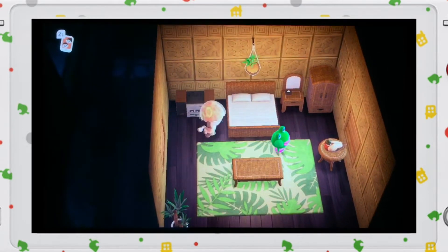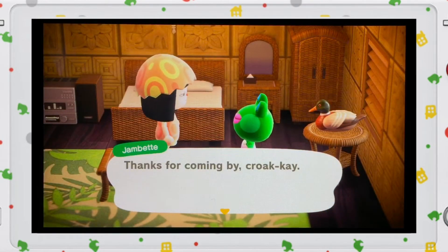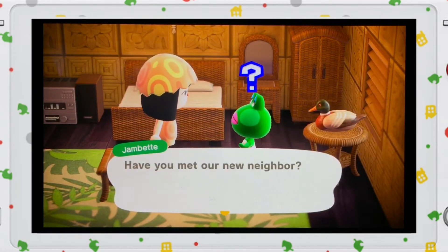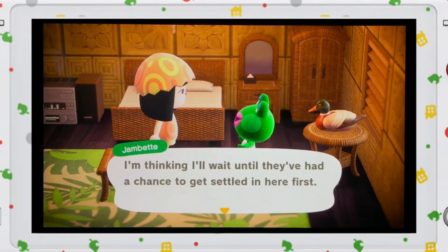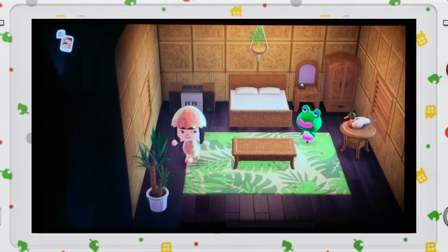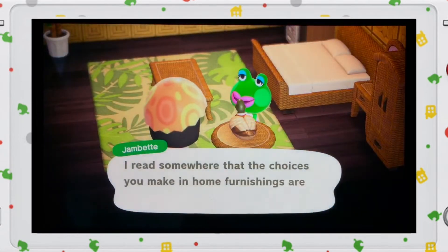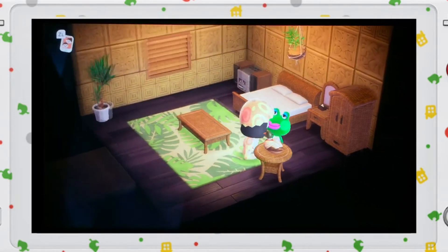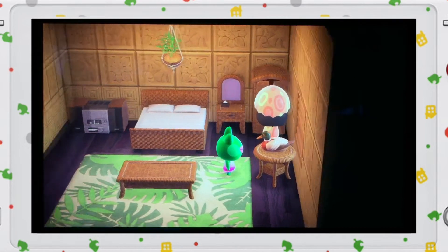She's got her stereo, and also this vanity mirror in the closet.